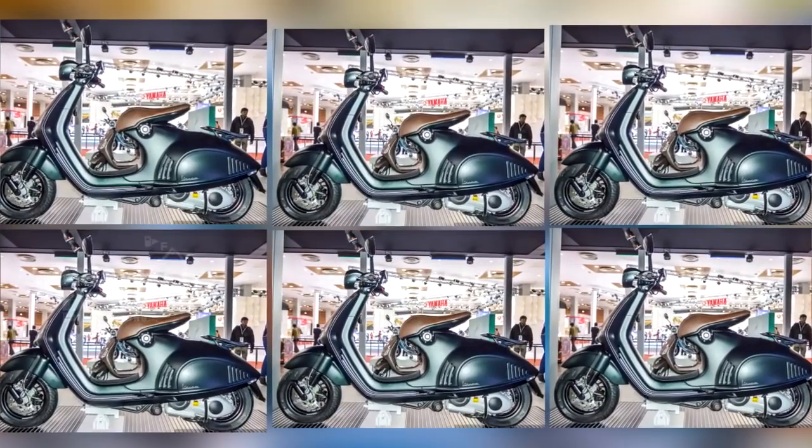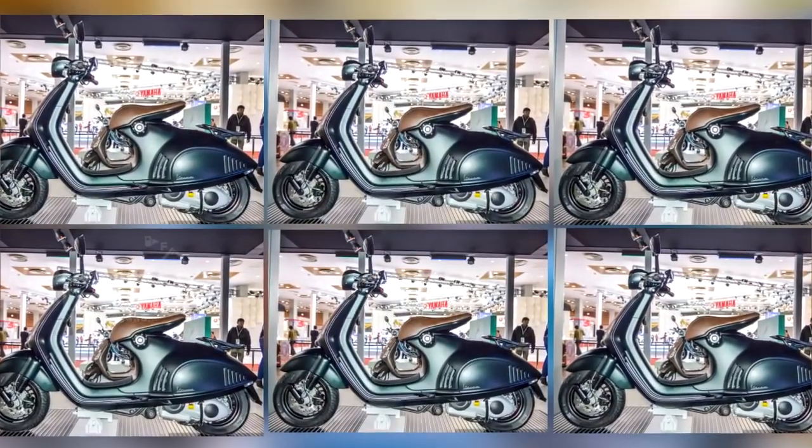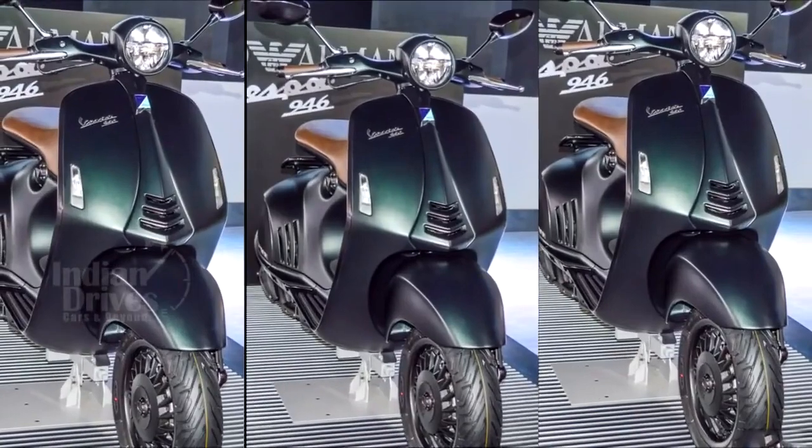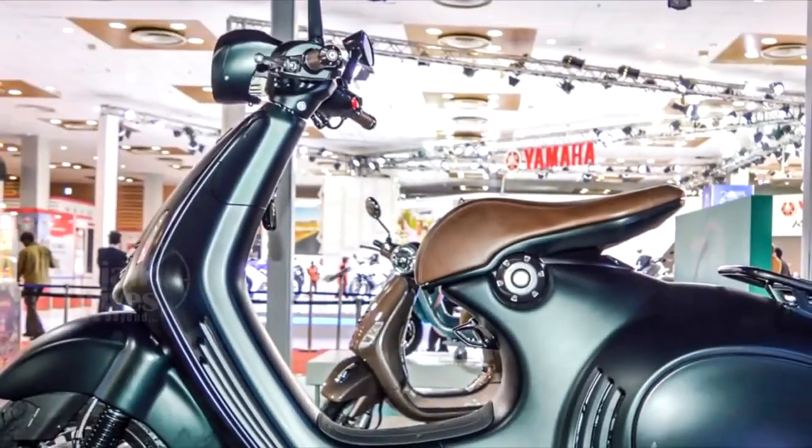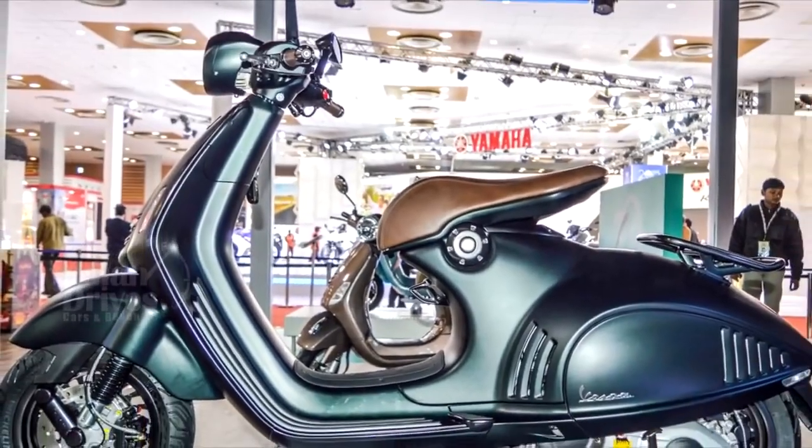Just like the standard 946, the Emporio Armani Edition is powered by the 125 cc forced air-cooled single-cylinder port-injected engine which develops 11.42 PS of power.